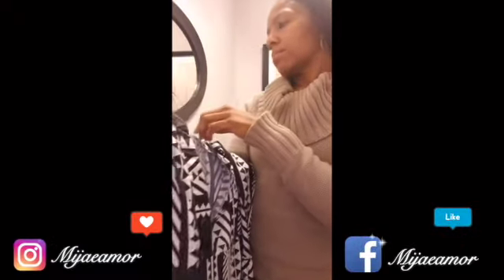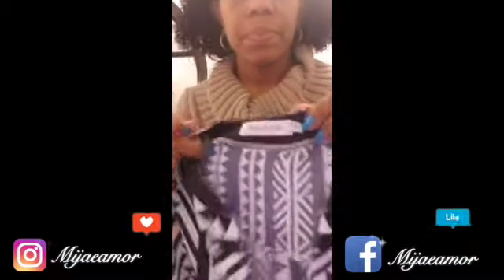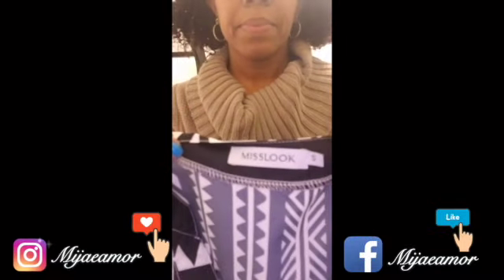Then I got another dress, very pretty. Size small, this one was $6.99.